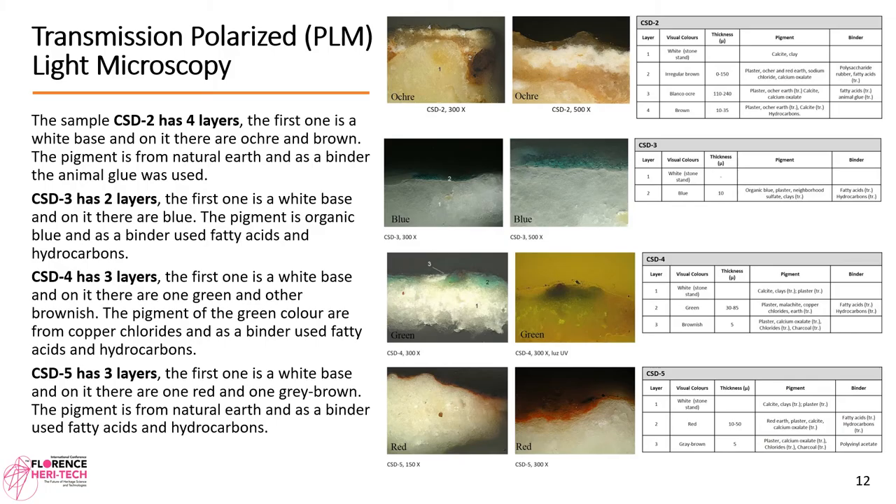Transmission polarized light microscopy (PLM). Sample CSD2 has four layers. The first is a white base, on top of which there are ochre and brown layers. The pigment is from natural earth and the binder used was animal glue.